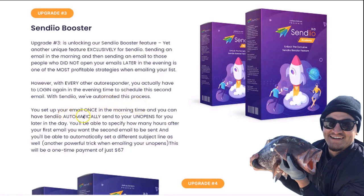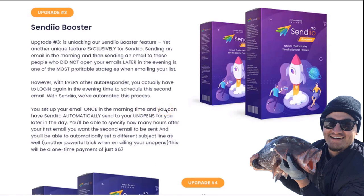With Sendio, we've automated this process. You set up your email once in the morning and Sendio will automatically send to the people who did not open it later in the day. You'll be able to specify how many hours later for Sendio to deliver that second email, and you'll also be able to set a different subject line — which is a powerful trick when emailing non-openers, since the subject line is often why they didn't open the first email. You can even schedule multiple sends, emailing your list three times a day with a different subject line each time, all set up automatically when scheduling your initial email.